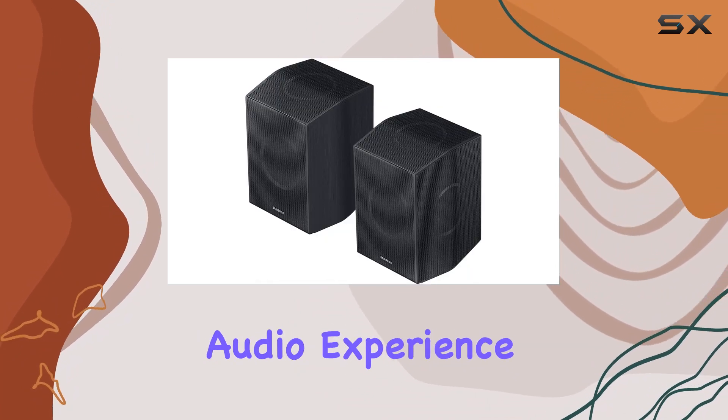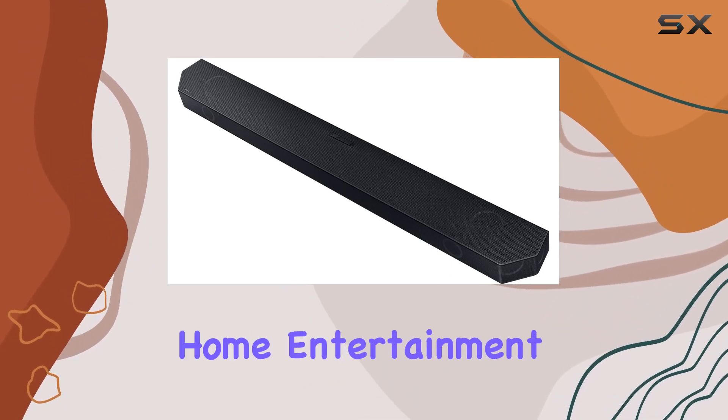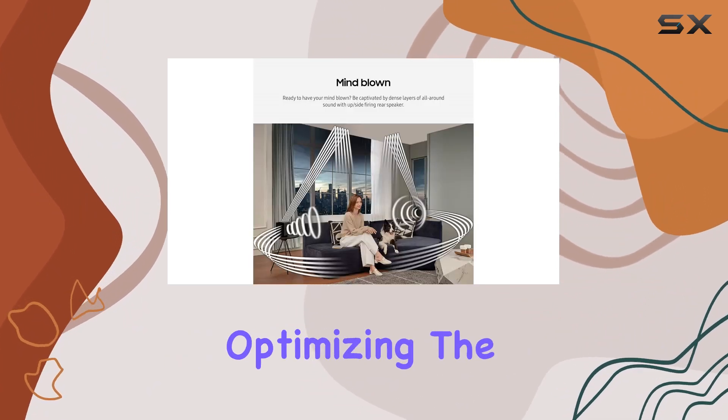The included upside-firing rear speaker kit adds layers of captivating surround sound, elevating your home entertainment. SpaceFit Sound Pro is a game changer, analyzing your environment and automatically optimizing the sound to fill the room.